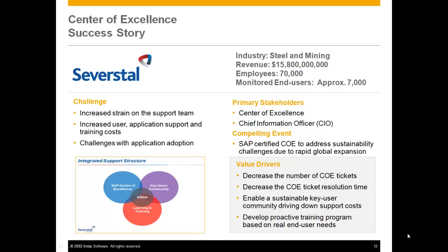Severstal, a leader in global steel and mining, wanted to grow the capacity for their center of excellence without necessarily expanding their expenditure levels. By employing this technology, Severstal is able to see the path to drive decreases in the number of center of excellence tickets, the time to resolve them, and implement training with concurrent and positive supporting economic benefits. Severstal is an SAP certified center of excellence and this technology maps into their strategy to do so while reducing cost and expanding capacity.